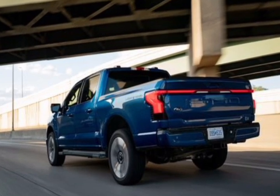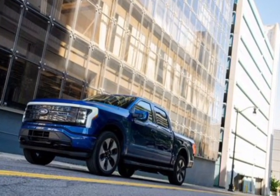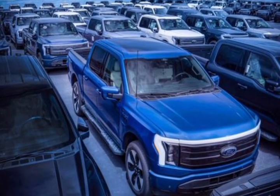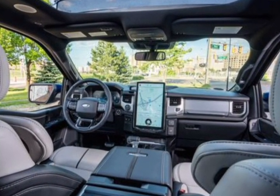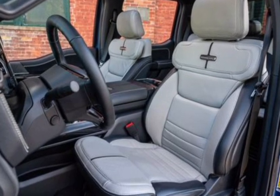Highs: electric motors pack a wallop, practical cabin and frunk storage, looks just like your neighbor's gas F-150. Lows: longer range battery is an expensive upgrade, lousy range when towing, this year's gigantic price hikes.